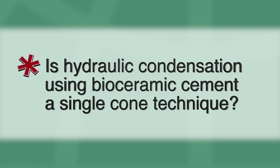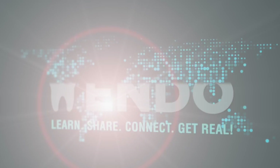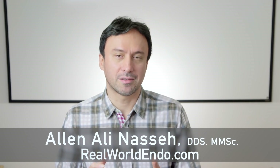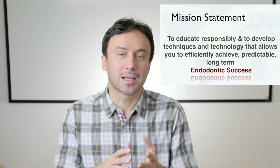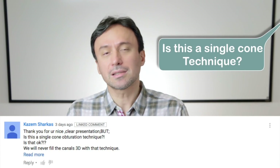Is hydraulic condensation using bioceramic cement a single cone technique? This is the topic of this week's Friday Question. Bioceramic sealer has now been around for nearly nine years, and while the obturation technique developed by Real World Endo to optimize and implement the sealer's use has now gained widespread popularity, I still get the occasional question of: is this a single cone technique, and how about filling in 3D, or three dimensions, and what about the lateral canals? Many people don't seem to understand the concept of hydraulic condensation and why it works the way it does. So in this video, I hope to clarify some of these questions and confusions. First, I think we need to revisit and look historically at the obturation techniques and get a little clarification about the term 'single cone.'